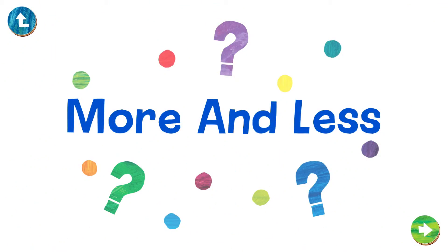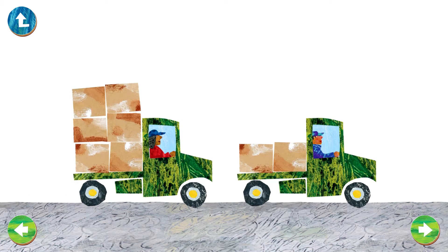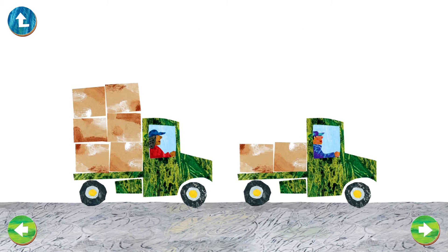More and less. Two trucks — each one carries boxes. Which truck has more boxes? That's right! That truck has six boxes, the other has two. Six is more than two.